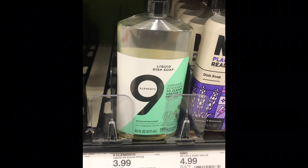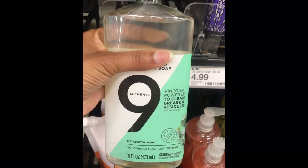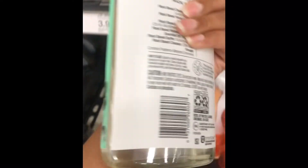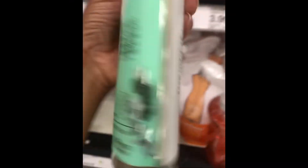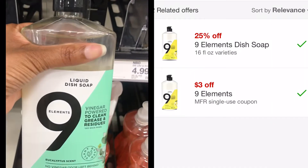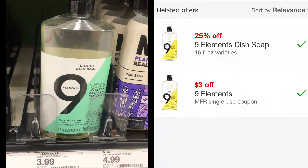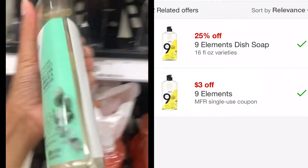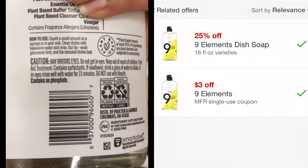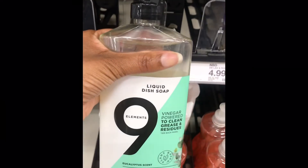At Target there is this dishwashing soap called Nine Elements and the regular retail price for it is $3.99. But the deal gets sweeter because on the Target app there is a 25% off coupon for this dishwashing liquid and a $3 off coupon for this dishwashing soap that attaches, which leaves you paying $0.00 as a subtotal.